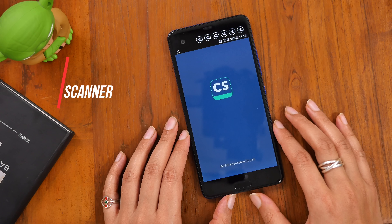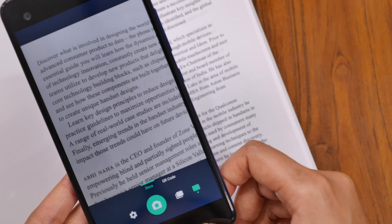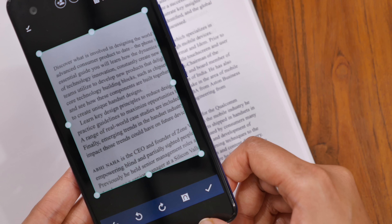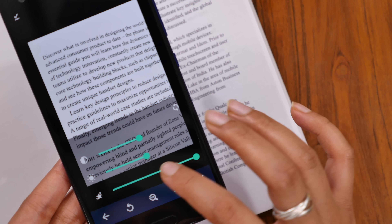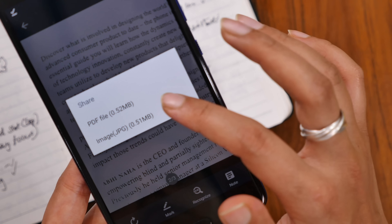Speaking of notes, CamScanner lets you scan physical documents or notes and makes digital copies out of them. So you can tweak the colours and intensity or even grayscale it. The document can then be shared as an image or as a PDF.